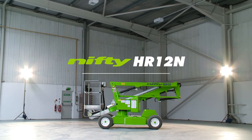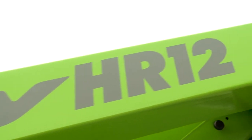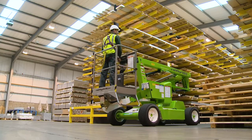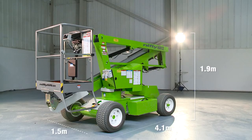This is the Height Rider 12 Narrow, a compact and manoeuvrable, self-propelled work platform from Nifty Lift. With the ability to be driven from the cage while elevated, it delivers an impressive working envelope from a narrow aisle manoeuvrable chassis. The HR12N's compact dimensions make it ideal for working in a wide range of environments, but it's particularly well suited to industrial locations such as factories and warehouses where narrow aisle operation is required.